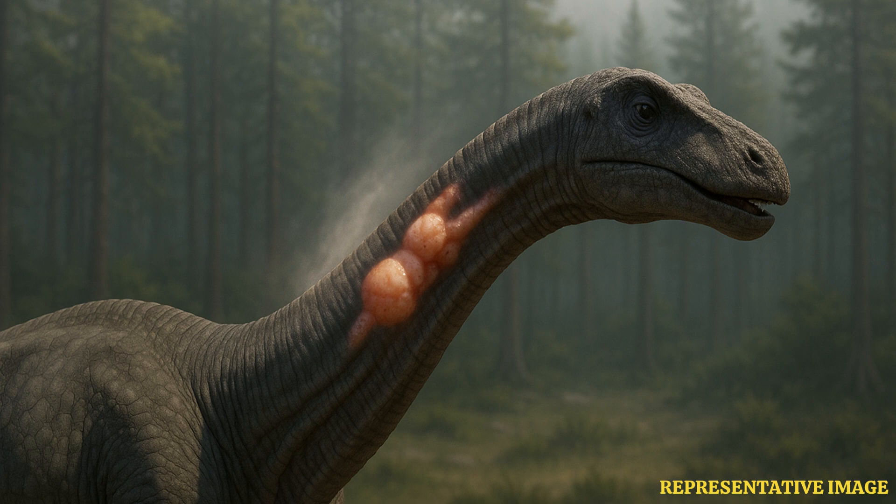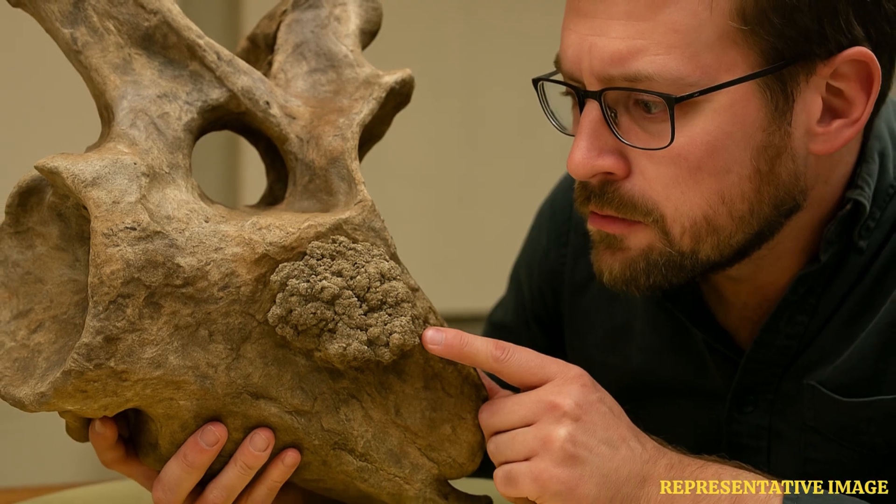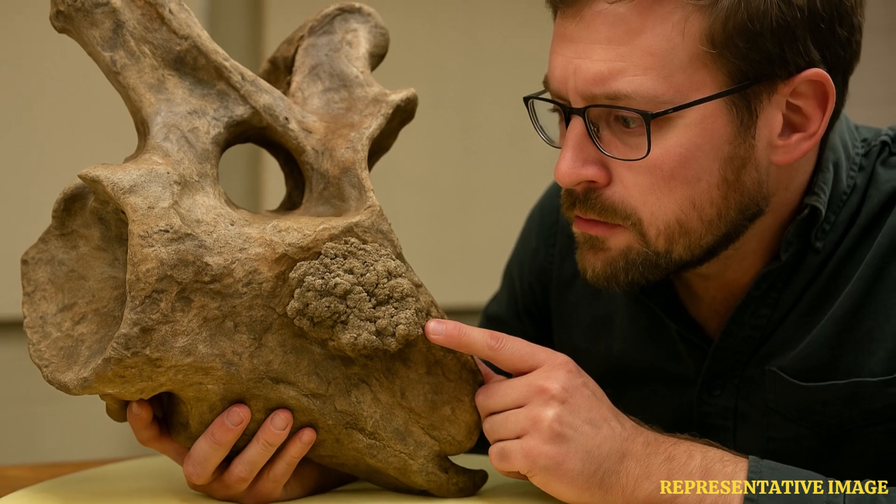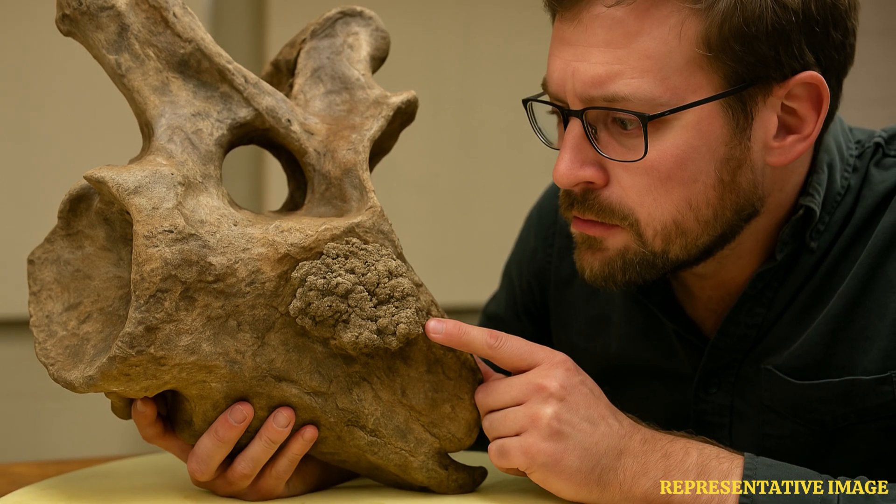Dr. Kerry Woodruff, director of paleontology at the Great Plains Dinosaur Museum in Malta, Montana, noticed unusual broccoli-like growths in several neck bones of the dinosaur named Dolly. This happened when Woodruff was inspecting the remains, which were unearthed over 30 years ago.